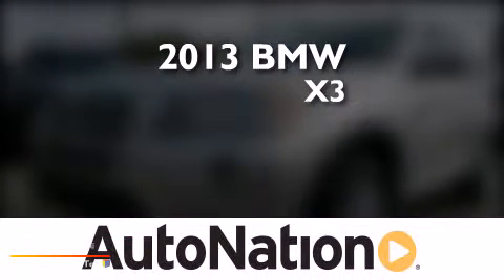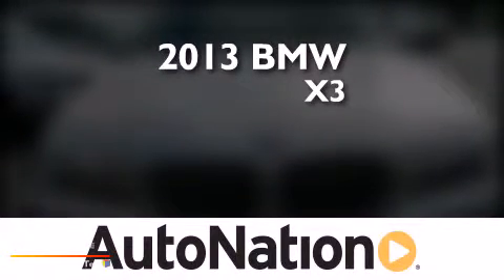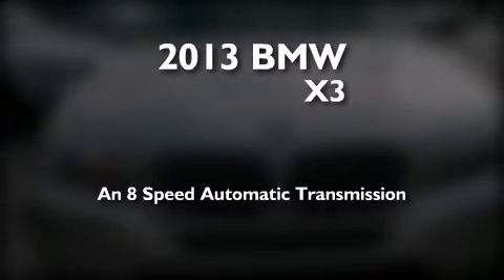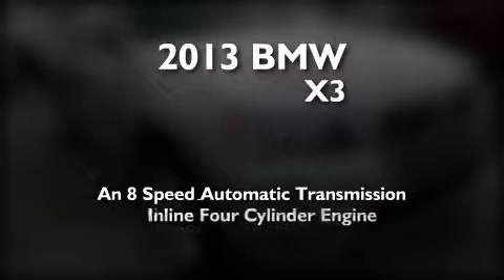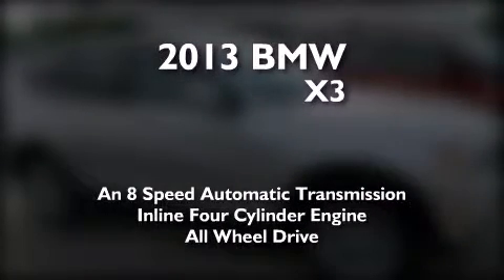This is a brand new 2013 BMW X3. This crossover has an 8-speed automatic transmission, an inline 4-cylinder engine, and the added safety and control of all-wheel drive.